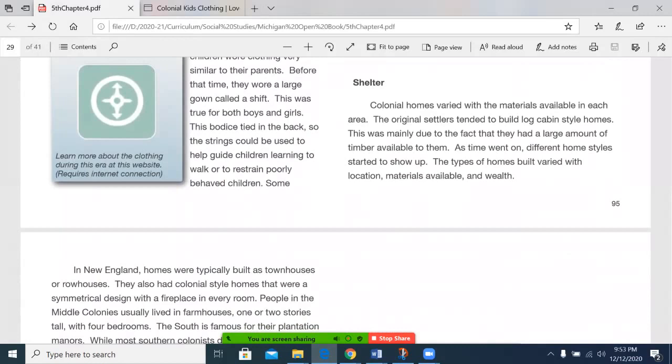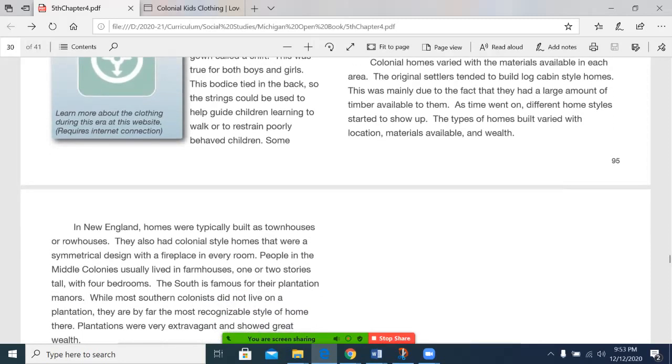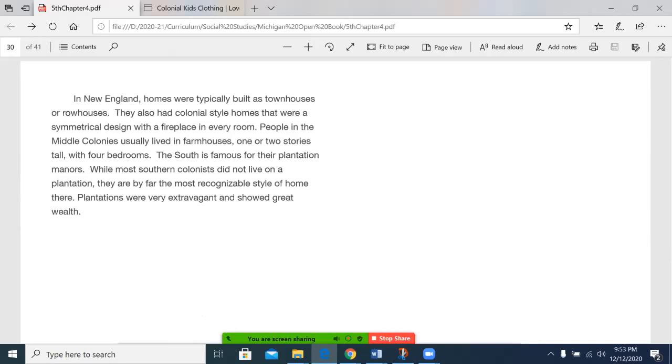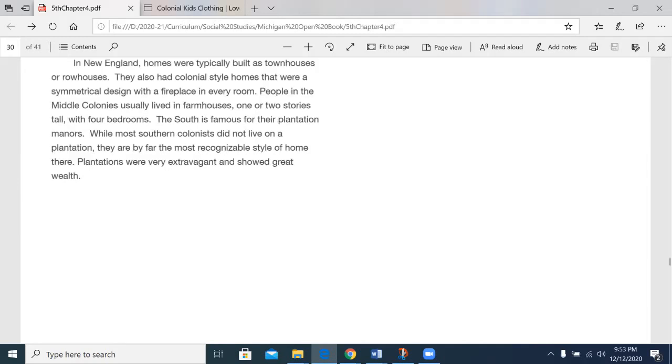Colonial homes varied with the materials available in each area. The original settlers tended to build log cabin style homes, mainly due to the large amount of timber available to them. As time went on, different home styles started to show up, varying with location, materials available, and wealth. In New England, homes were typically built as townhouses or rowhouses, and there were also colonial style homes with a symmetrical design and a fireplace in every room. People in the middle colonies usually lived in farmhouses, one or two stories tall with four bedrooms. The South is famous for their plantation manors — while most Southern colonists did not live on a plantation, they were by far the most recognizable style of home, very extravagant and showing great wealth.